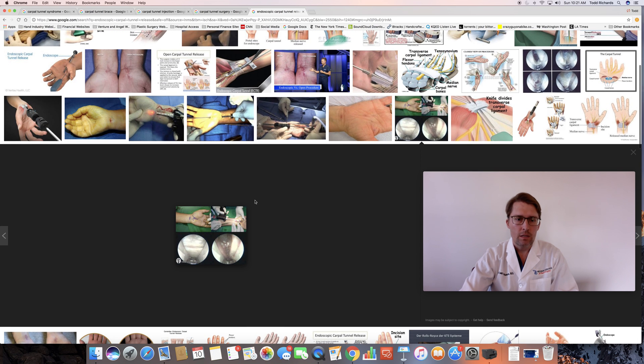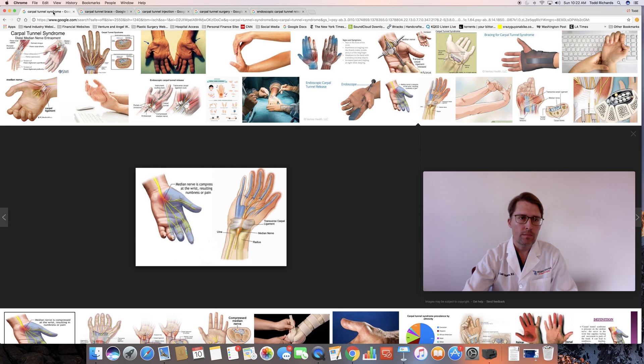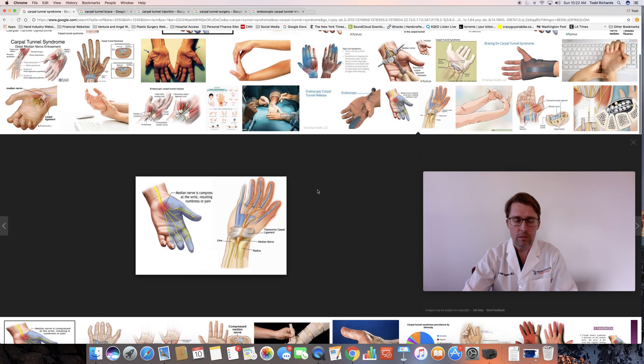To back up a little bit — the surgery takes about 10 minutes and it's an outpatient procedure. It can be done with the patient awake under local anesthetic, with sedation and local anesthetic, or with the patient completely asleep under general anesthesia. After the procedure, in my practice, I place patients into a bulky sterile dressing. I don't put them into a rigid splint or cast, and the stitches placed are taken out about 10 to 14 days after surgery.